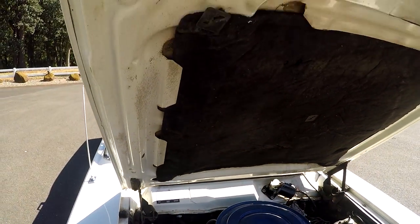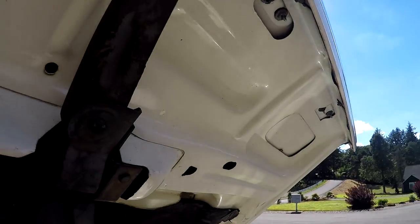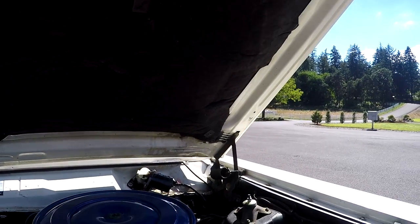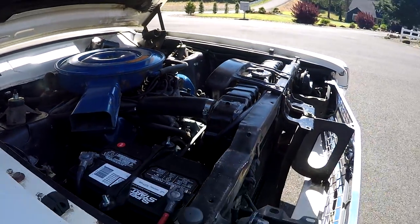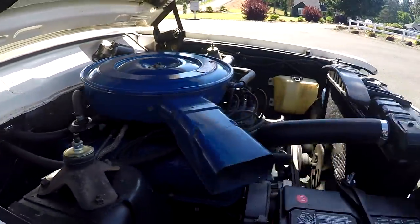Looking up underneath, the hood is in really good shape, and this is a hard find — it still has the original hood insulation. You could do a little tidying up underneath, but it doesn't really need much. I would just preserve it like we have.